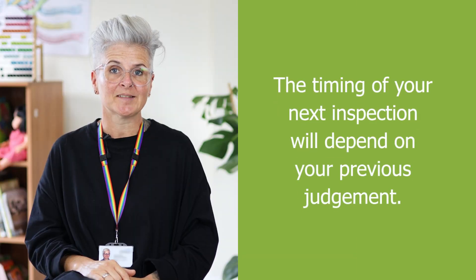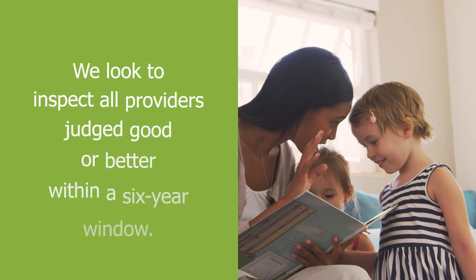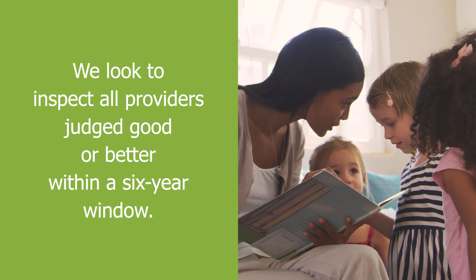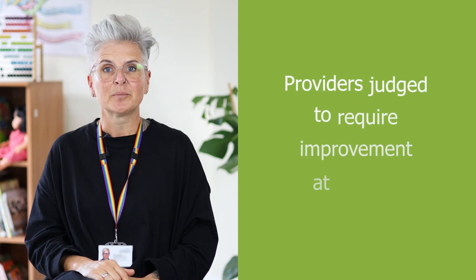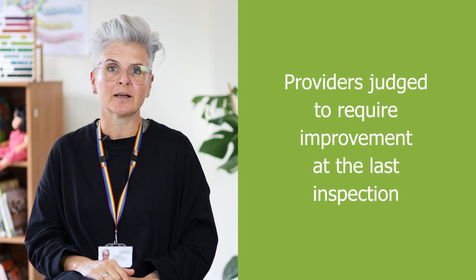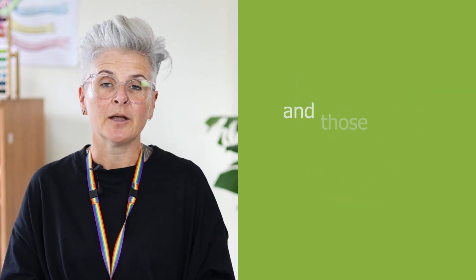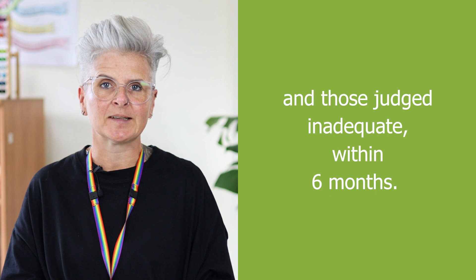The timing of your next inspection will depend on your previous judgement. We look to inspect all providers judged good or better within a 6 year window. Providers judged to require improvement at the last inspection are re-inspected within 12 months, and those judged inadequate within 6 months.